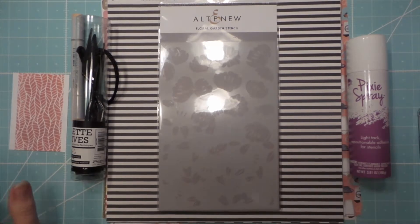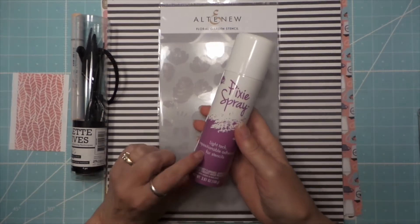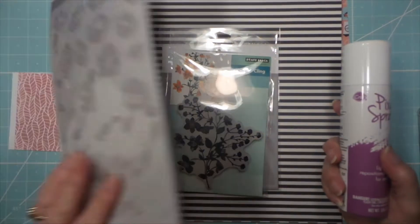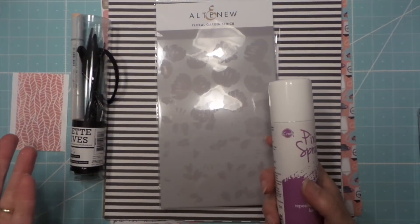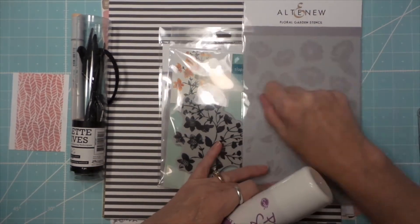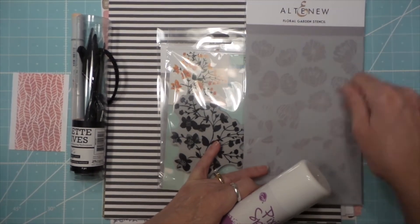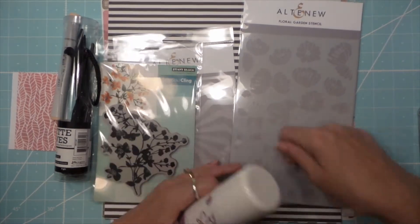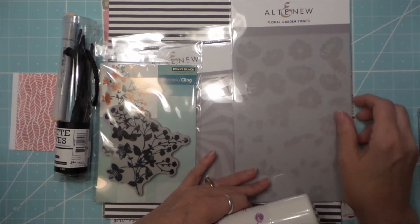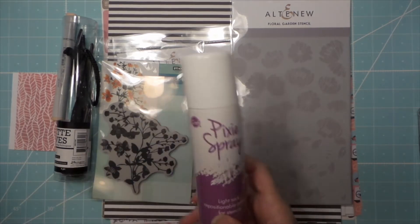The gal running the show there was really, really nice and she demonstrated anything we wanted, like this pixie spray. This is really cool — it's to spray on the back of your stencils so you can put them down and do your inking with those makeup brushes. It'll stay put so you don't have to sit and tape it all down. So that's cool, and she even demonstrated that.